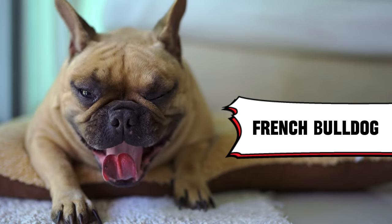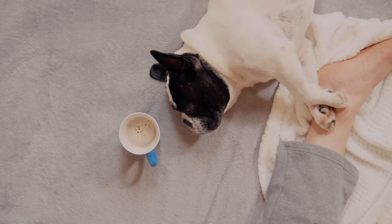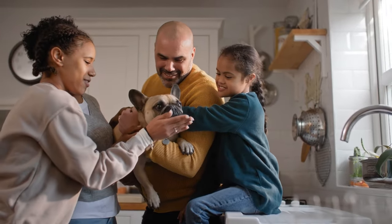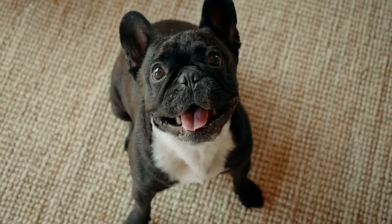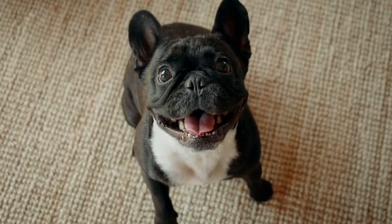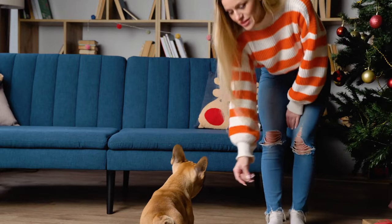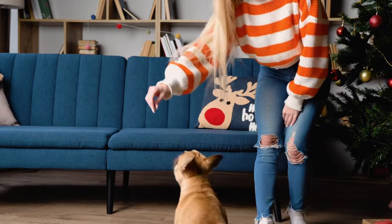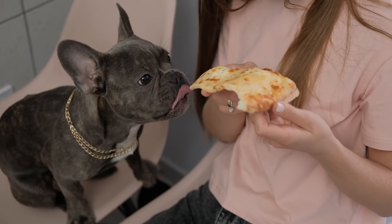2. French Bulldog. Oh hey there, Frenchie! These adorable bat-eared gremlins are the ultimate apartment companions. They're naturally quiet, seriously playful, and honestly, their squishy faces deserve an award. Bonus points? They need minimal grooming and just adore being your constant shadow. Perfect for those midnight snack trips.